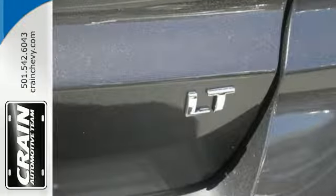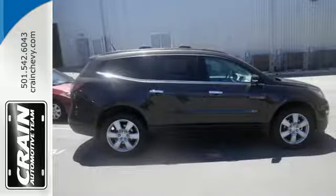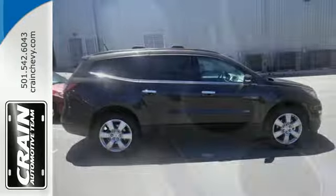Grip the road with the rear spoiler and StabiliTrac. Slip behind the wheel and enjoy the power of the 3.6-liter V6 engine with the 6-speed automatic transmission.